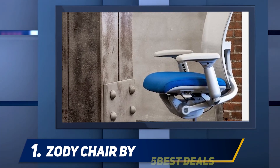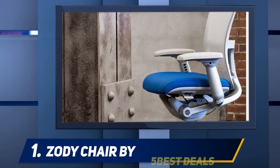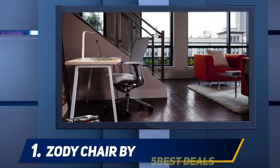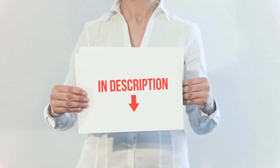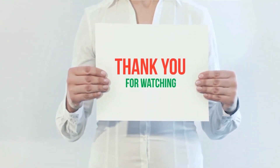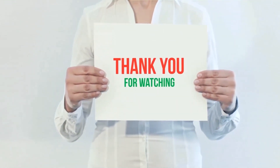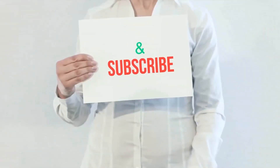You can adjust the forearm rests in different directions, and the chair has a starting price of $803. This is a very good ergonomic chair for a number of reasons — the product link is included in the description for more information and the latest price. Thank you for watching this video. Please hit the like button, share with your friends, and be sure to subscribe.